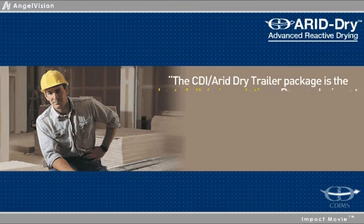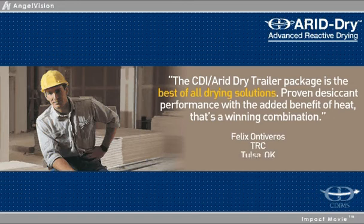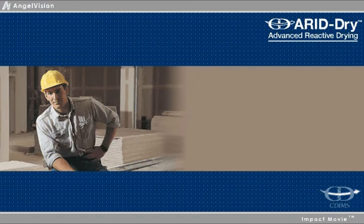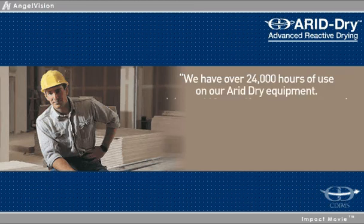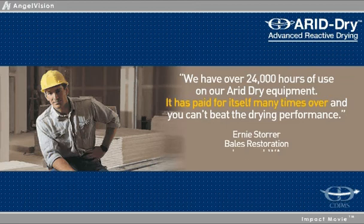The CDI Arid Dry trailer package is the best of all drying solutions, proven desiccant performance with the added benefit of heat — that's a winning combination. We have over 24,000 hours of use on our Arid Dry equipment. It has paid for itself many times over, and you can't beat the drying performance.